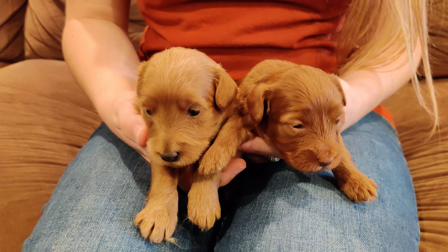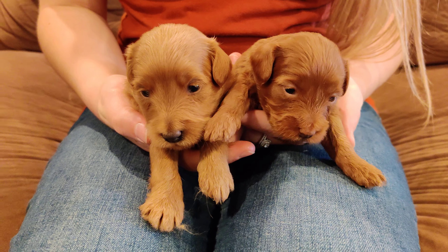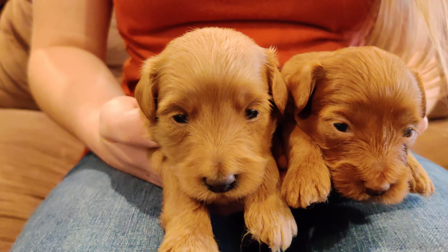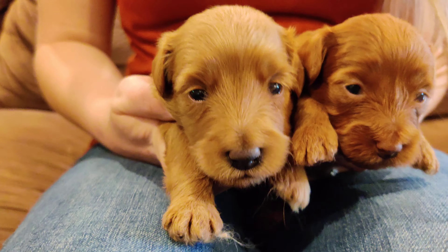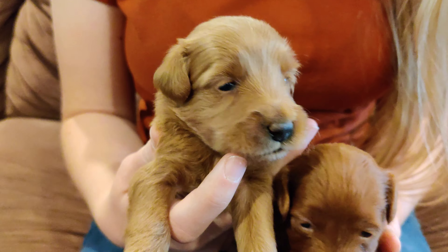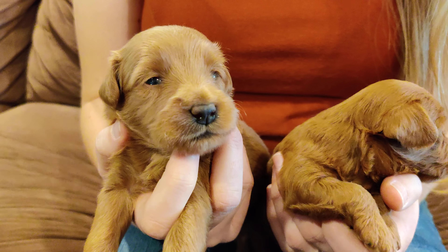Here are the two little ladies at three weeks old. You can see that the one on the left is a little lighter colored and a little bigger. You can see her cute little face — hold her up a little bit. That is the little female that's a little lighter colored.